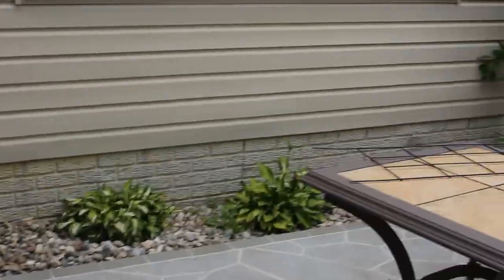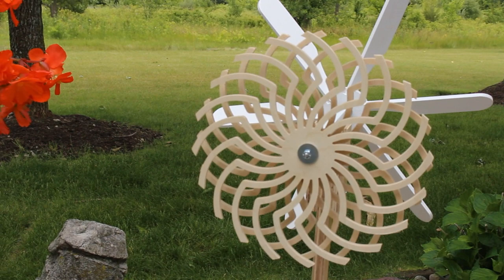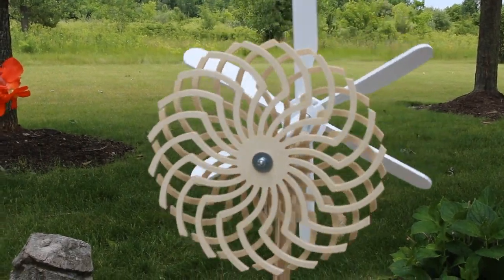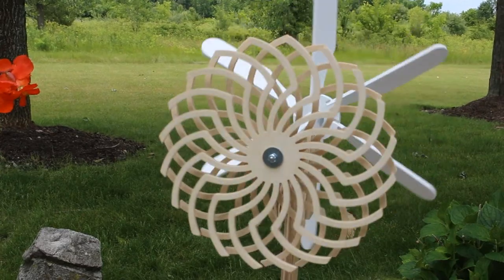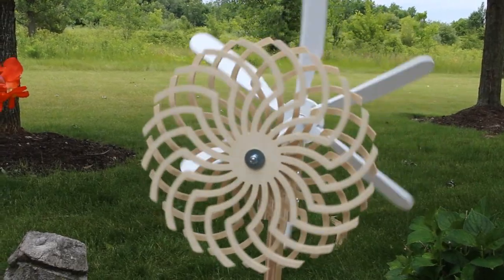Now to be perfectly honest and upfront, I got the idea for the back of my Whirligig from Steve Good. A while back he made a project called Illusions, where he powered the cutout piece by an electric motor. And I thought it was really neat, so I just made it a little bigger and I decided to power it with my Whirligig, with the propeller.